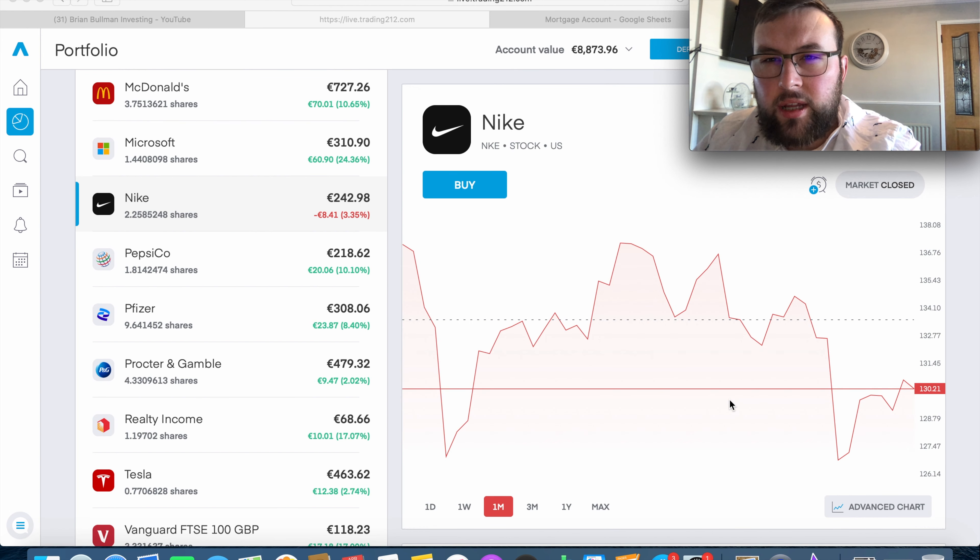Nike is currently trading at about $130 a share, down about 5% over the last month. We have two and a quarter shares of Nike, currently down about 3.35%. The dotted line shows my average cost sitting at about $133, so by buying in at this cheaper price, that average cost line will drop further down. There are one or two reasons why Nike has dropped 5% over the last month: firstly a downgrade by some analysts, and also the Chinese market has derailed slightly for Nike.